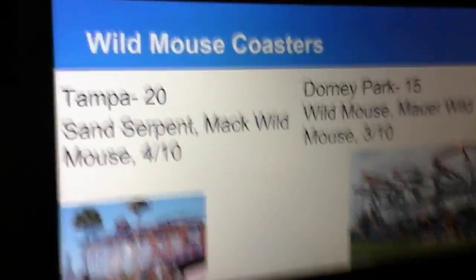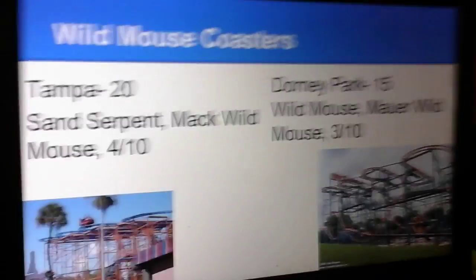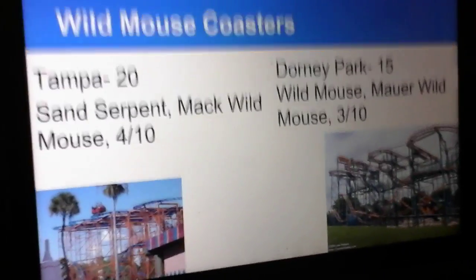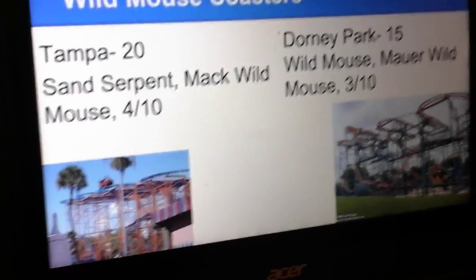Wild Mouse Coasters. Both these coasters are okay, but the reason why I'm giving one more point to Sand Serpent is because I think Sand Serpent has probably better theming.